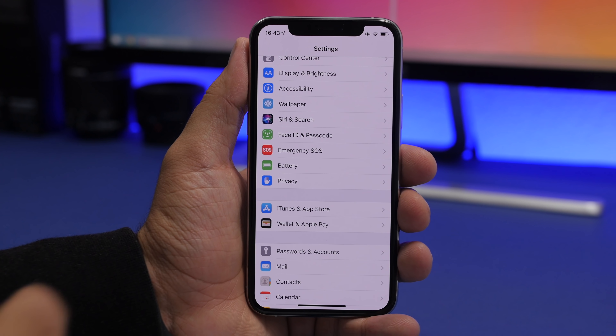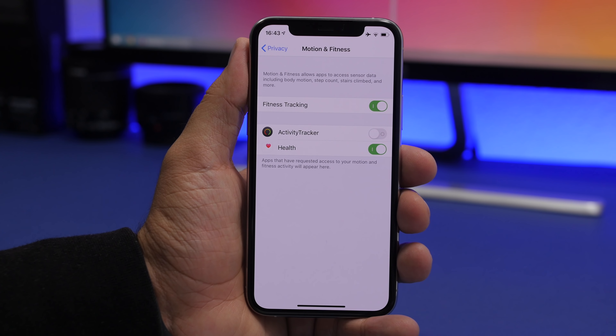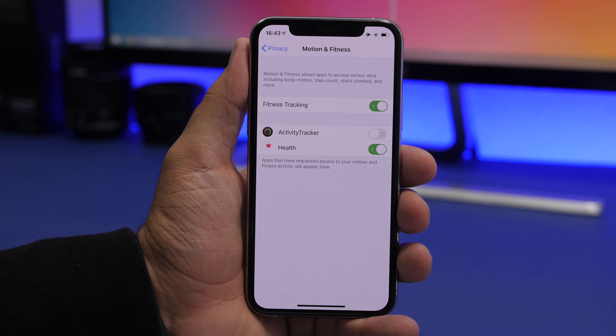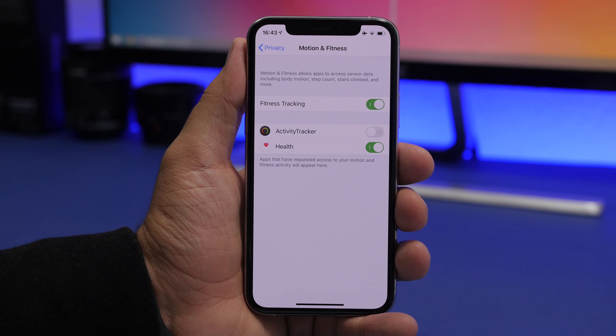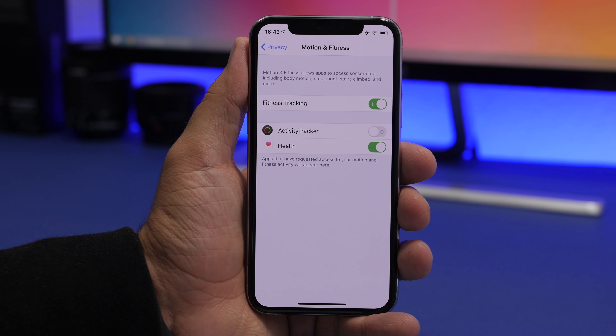The next setting to turn off is found under Privacy — Motion and Fitness — which includes Fitness Tracking. Apps like Health that track your calories and steps should stay on, but many other apps you may have granted access to your movement data don't need it. They collect data from the motion chip, which consumes battery, CPU power, and decreases performance. Turn off all apps that don't need access to your motion and fitness data.